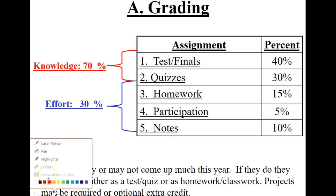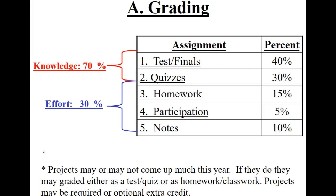That 70/30 breakdown is pretty common among teachers. The reason I do it is because suppose you're not a math person — maybe what you know isn't so strong — or maybe you do know it but you're just not a big test or quiz person and get nervous. So let's say you got about 50% on most of your tests, quizzes, and final. You'd calculate 0.5 times 70 for that portion.